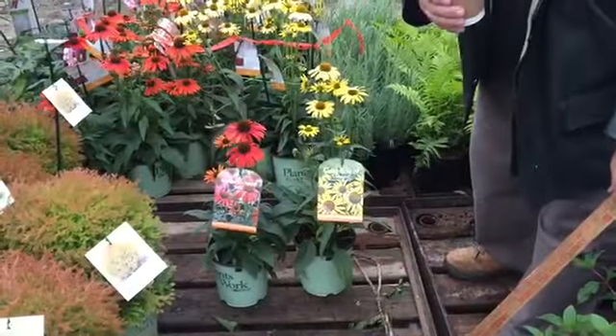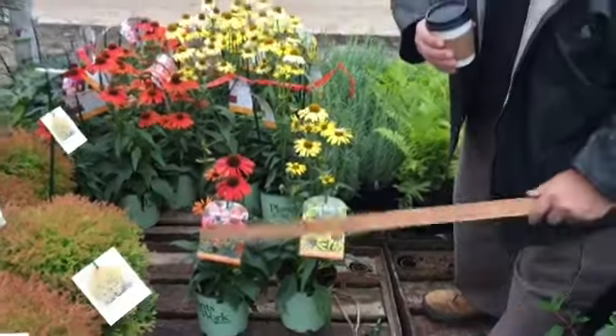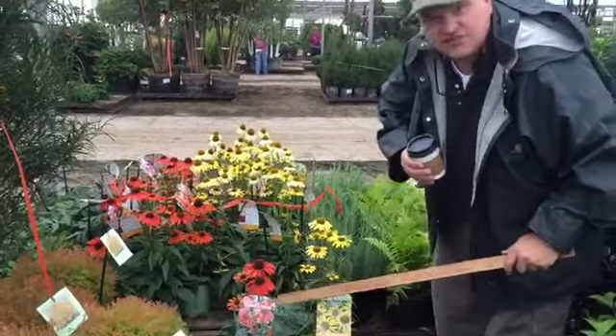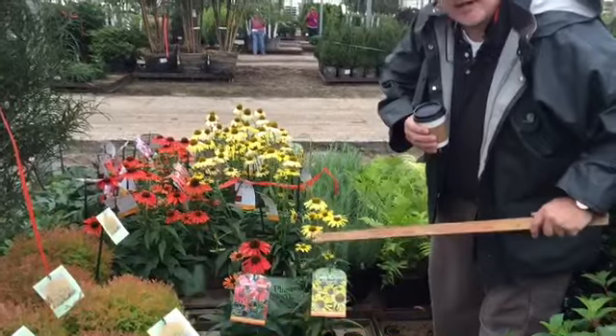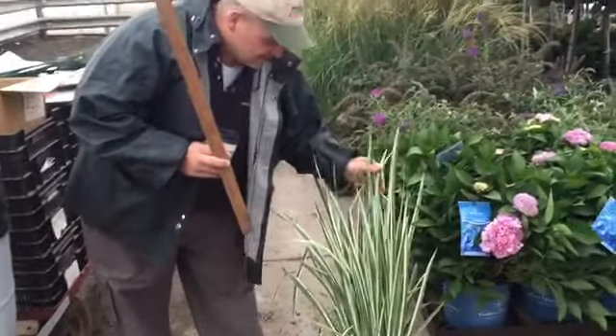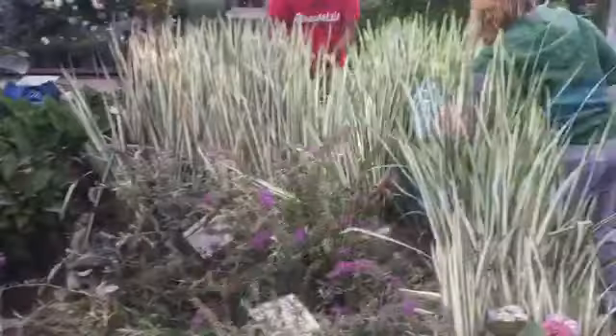Here's some premium coneflowers in our Plants That Work — they're on sale this week, still showing lots of color for fall sales. This is the Compact Julia, and the yellow is Cleopatra. Look at this — Iris Sada Variegata. Great color, Adagio.